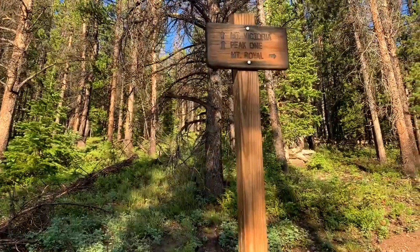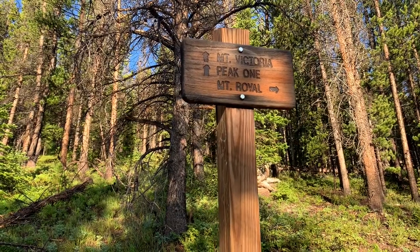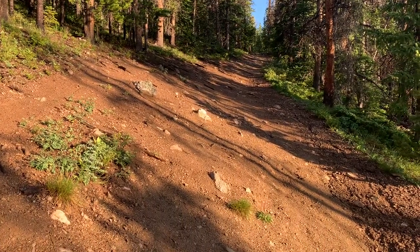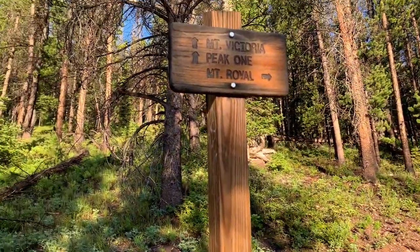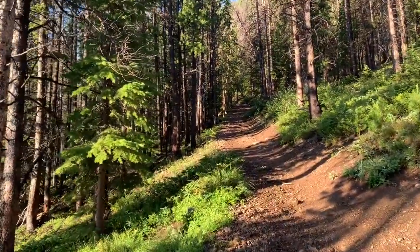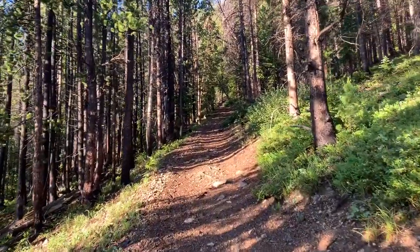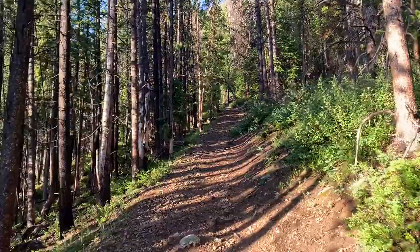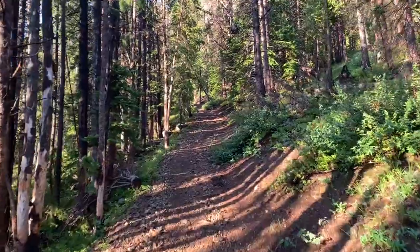Hiking at a pretty good pace, it took us about 45 minutes to get to the junction of the Mount Royal and Victoria Peak One Trail — about 1,200 feet up from Frisco Main Street. Frisco Main Street is just over 9,000 feet, so we're at about 10,200 to 10,300 feet right now. If you're going to be challenged by this hike in terms of fitness, you should look at it in thirds. The first third is that 1,200 feet up from Main Street, steep along the Royal Trail.